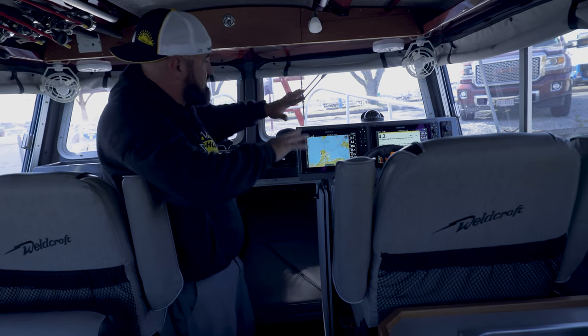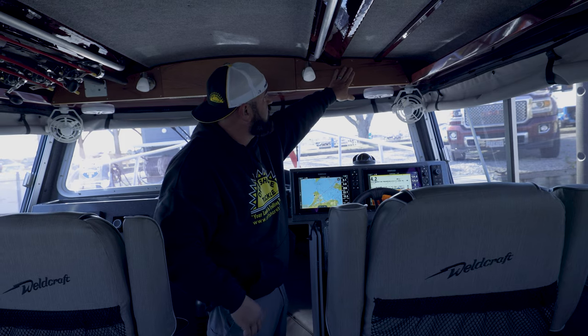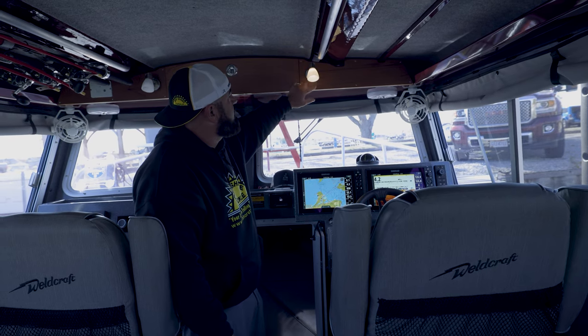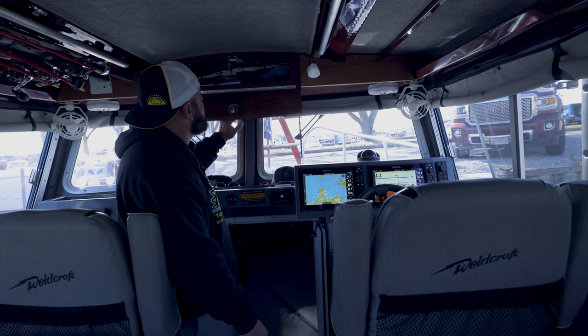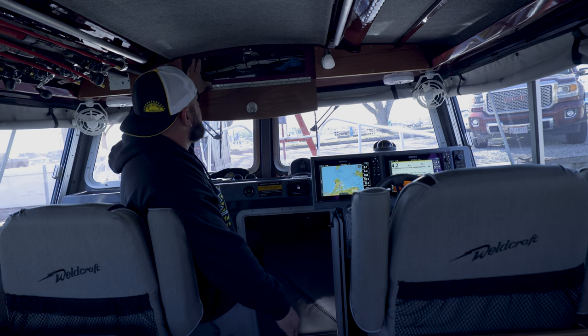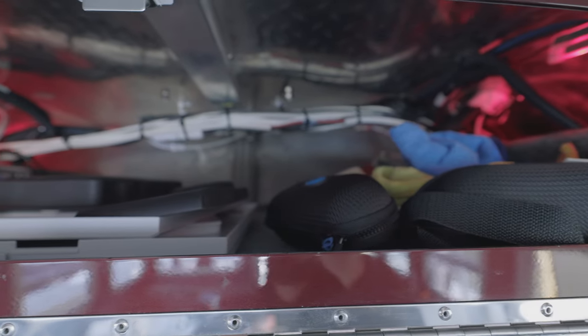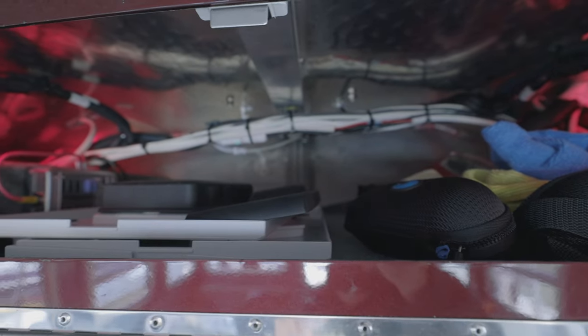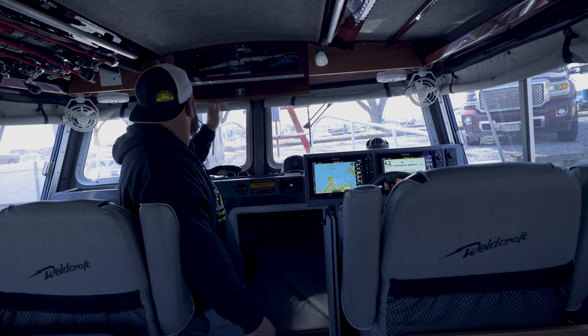Up top, before we get into the main helm, this is solid three-quarter inch wood. You have two little reading lamps on both sides. Here we have actual access to a lot of our equipment that's on the roof — all the wiring and fuses are up here. I use this for sunglasses, charts, any other books, instrument covers, or sun covers.